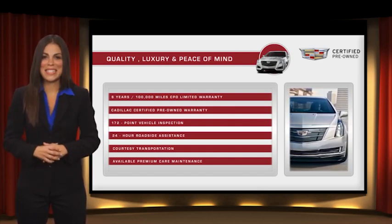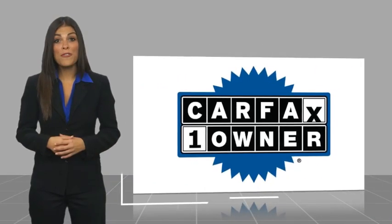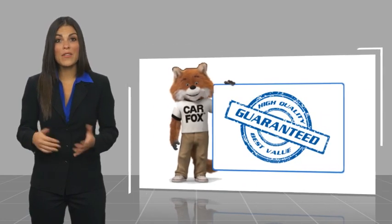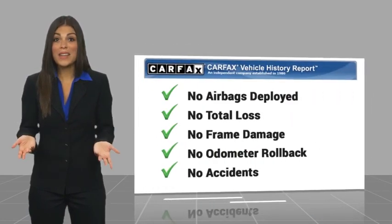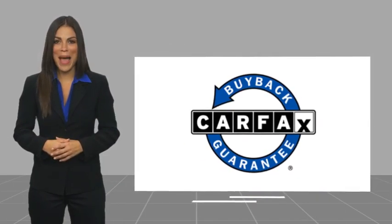This is a one-owner vehicle with a Carfax Vehicle History Report. Be sure to find a complimentary copy of this report online or contact the dealership. This vehicle also qualifies for the Carfax Buy Back Guarantee.